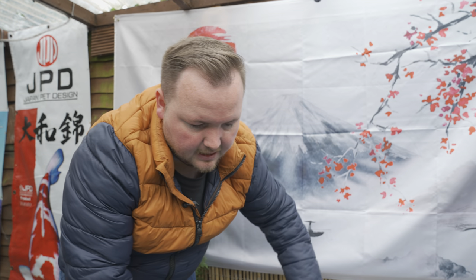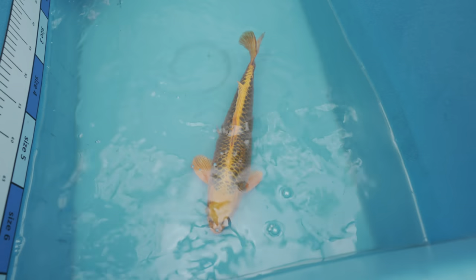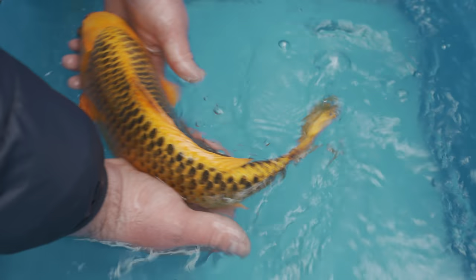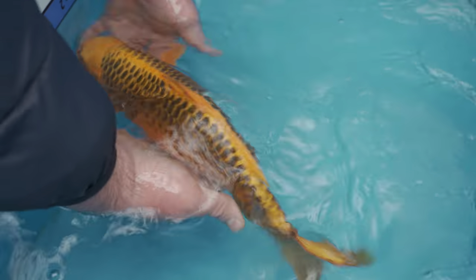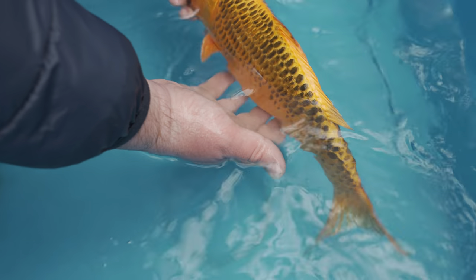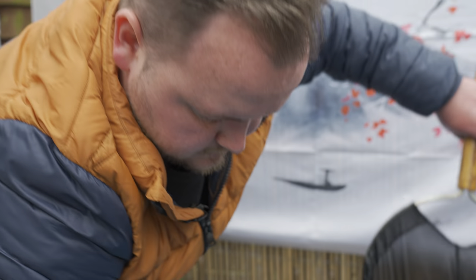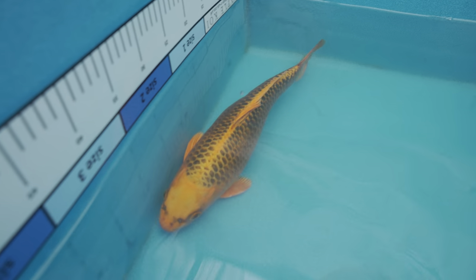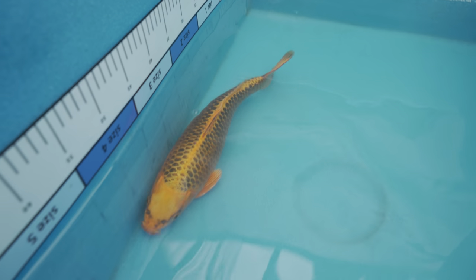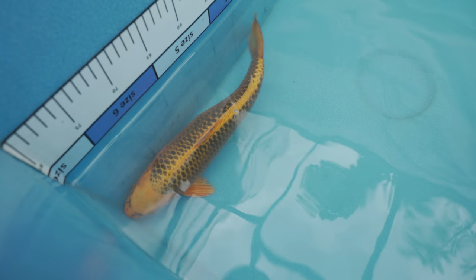This is a koi that I had late last year from Marusai. Look at that - it's absolutely stunning. Such a lovely example. That is Nisai, so two years old. It's got such a lovely clean head for the variety - it's just a really good example. I'm hoping to show that at some point in the near future.